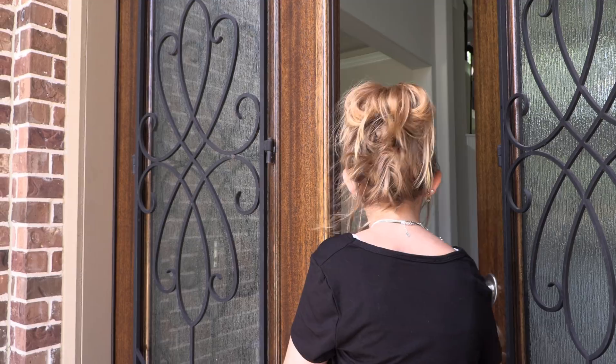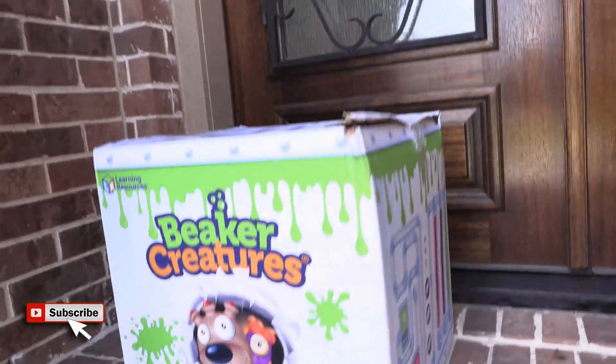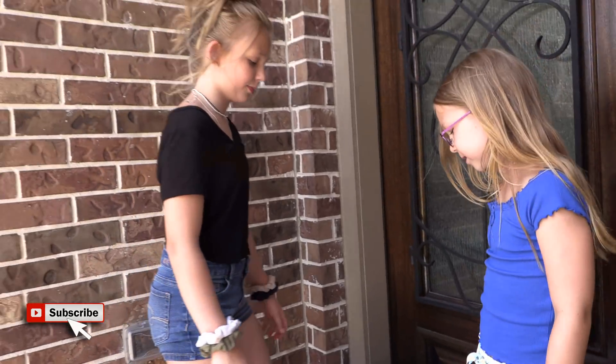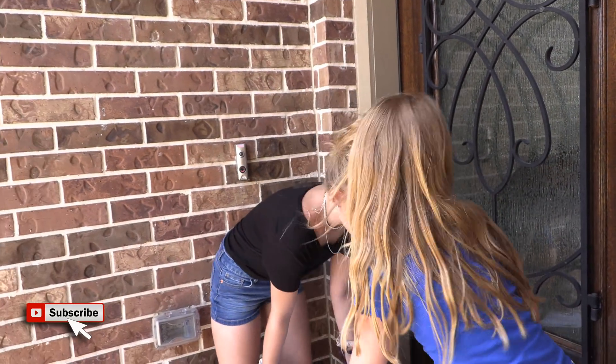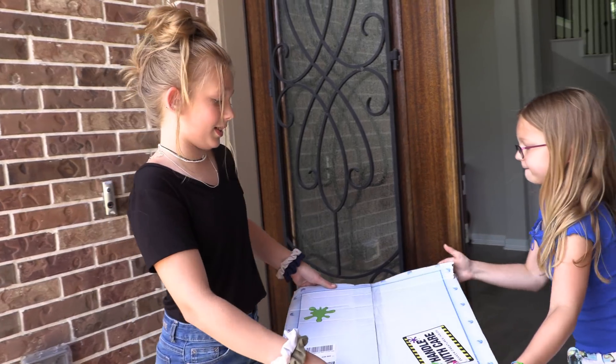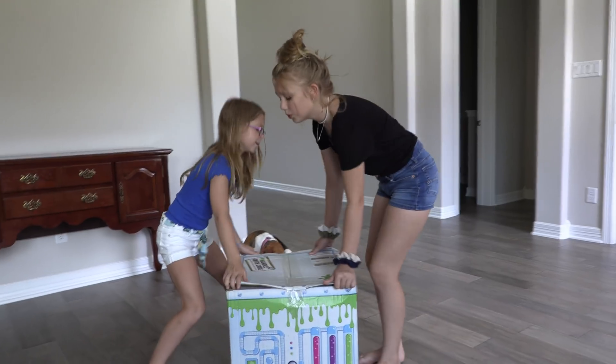I'm coming! Whoa, look! Beaker Creatures, I think? I can get something about science. This looks so cool! You have to help me. This thing's heavy, but it looks so cool.